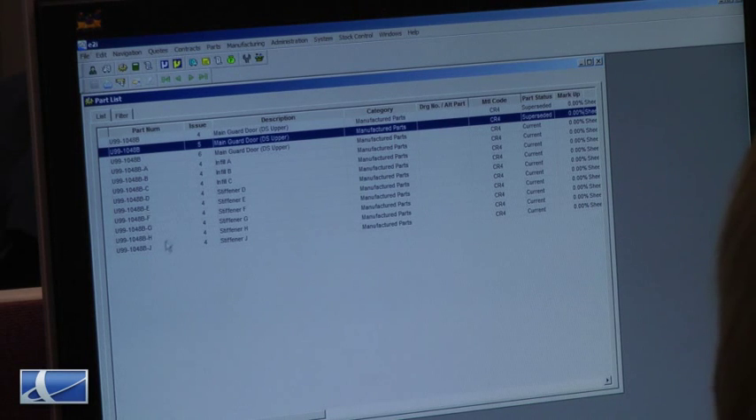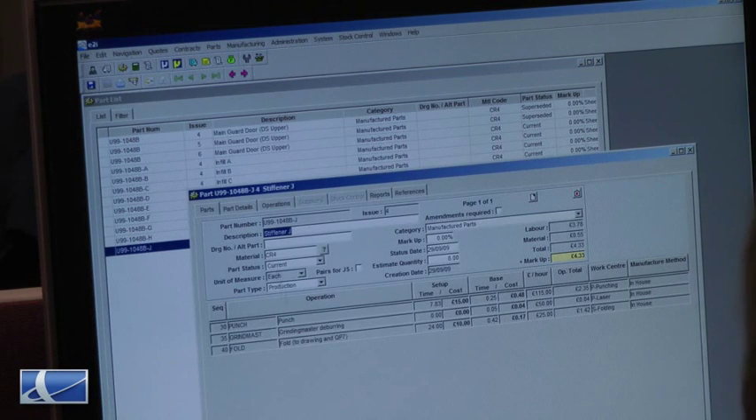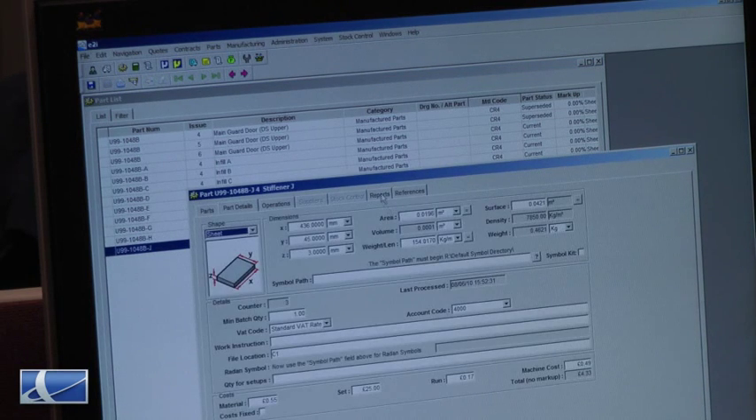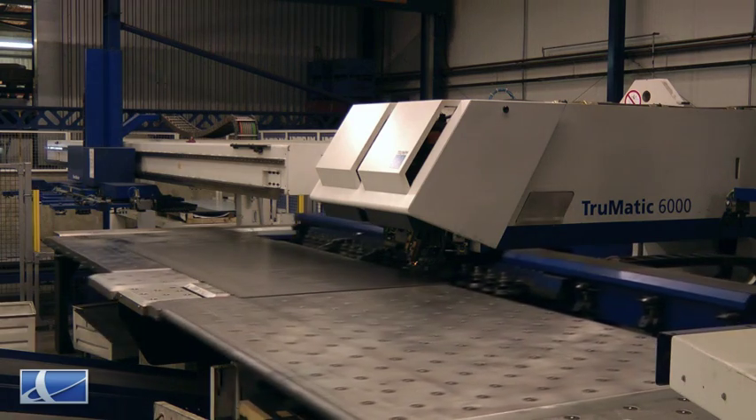All the estimating and quotation is done on the system. When an order arrives, it's processed on the E2i system, producing the route cards and the order acknowledgement for the customer. E2i is then integrated with Radar so that our programmers can see the requirements for the laser and punching processes.